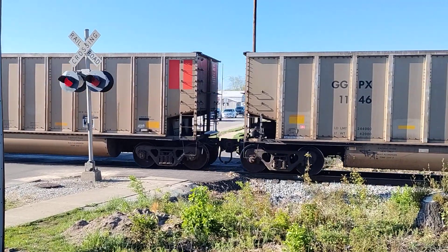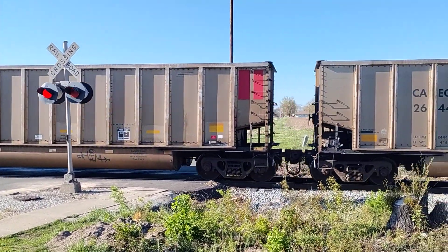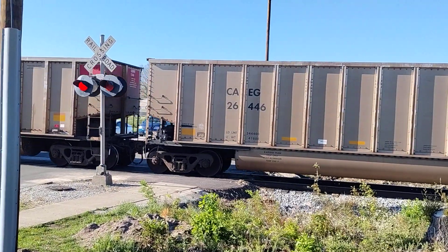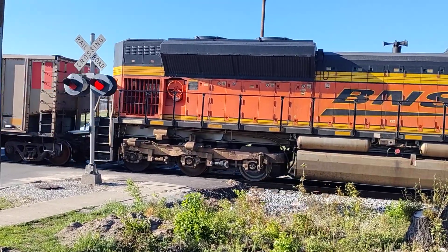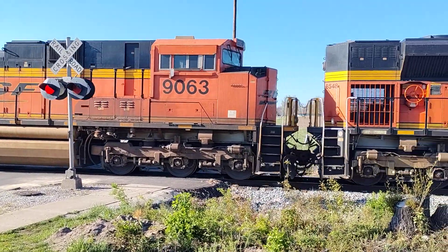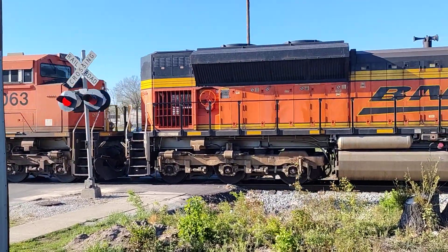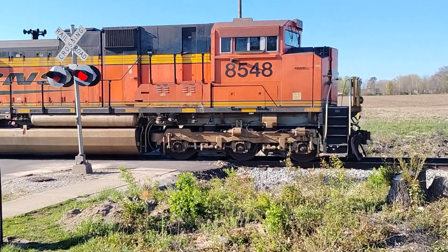First tail end engine — here we go, throttling up. Burlington Northern Santa Fe 9063, and it is a SD70ACE unit. Burlington Northern Santa Fe 8548, also SD70ACE. Also SD70ACE.